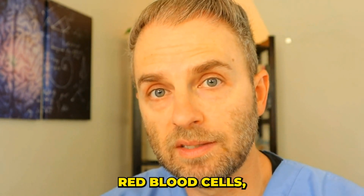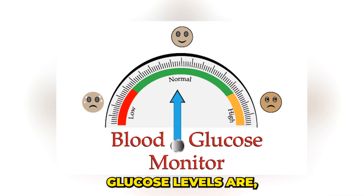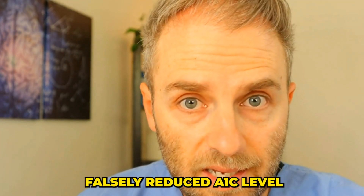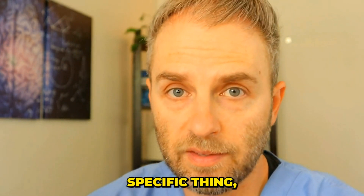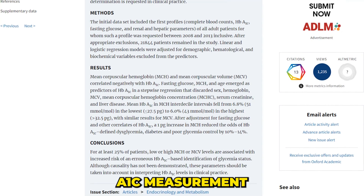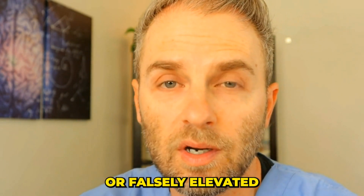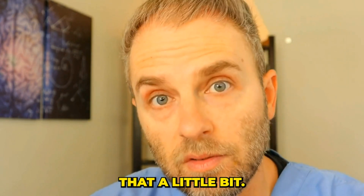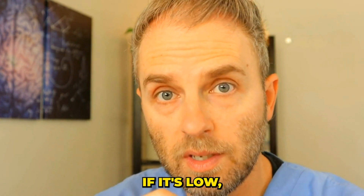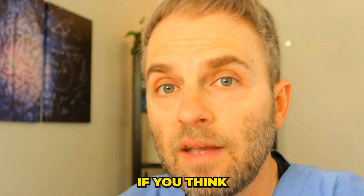So in cases where you have this abnormal turnover of red blood cells — either slowed or increased — what can you do to calibrate and figure out your actual average glucose levels? I did some digging and found a study that looked at MCH, or mean corpuscular hemoglobin, and how it can affect A1c measurements. It found that those with a low MCH were associated with an increased risk of an erroneous or falsely elevated A1c level. The MCH and MCHC are two very similar tests you can use if you think this is going on with you.